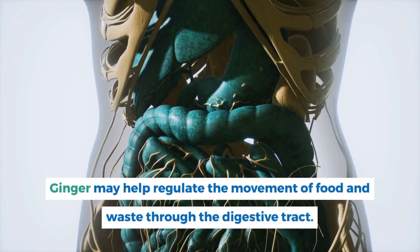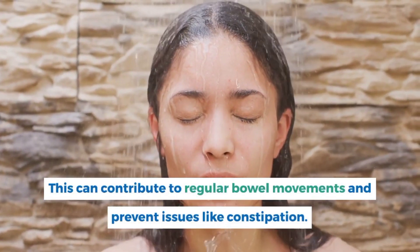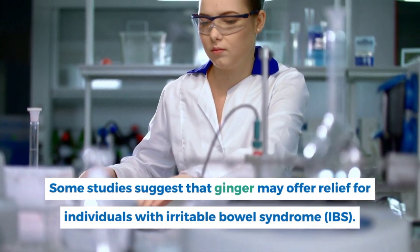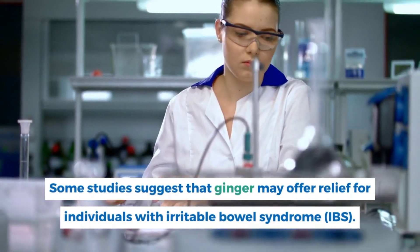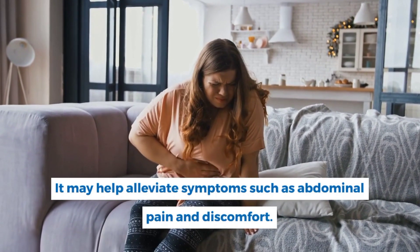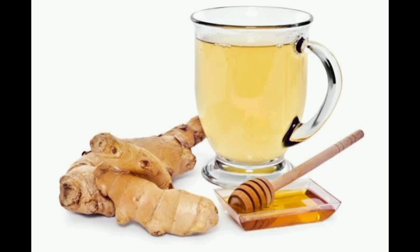Ginger may help regulate the movement of food and waste through the digestive tract, contributing to regular bowel movements and preventing constipation. Some studies suggest ginger may offer relief for individuals with irritable bowel syndrome, helping to alleviate abdominal pain and discomfort. To make ginger tea, peel and grate about 1 to 2 teaspoons of fresh ginger, add it to a cup of hot water, and steep for 5 to 10 minutes. Strain the ginger pieces and add honey or lemon for flavor if desired.